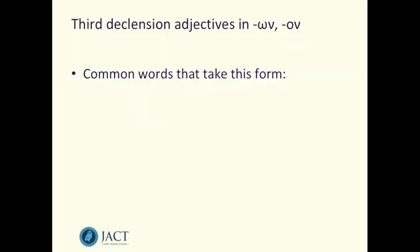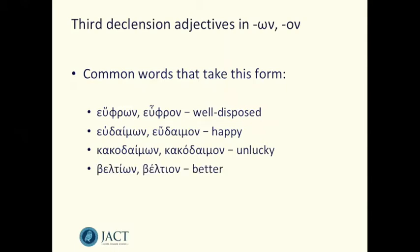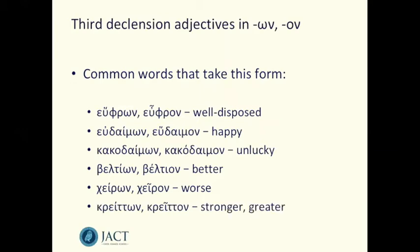A number of common words take this form. Among them: eupron, meaning well-disposed or good-minded; eudaimon, meaning happy; kakodaimon, meaning unlucky; beltion, meaning better; kheron, meaning worse; and kreton, meaning stronger or greater. There are more than just the six on the screen, but these are six of the most common.